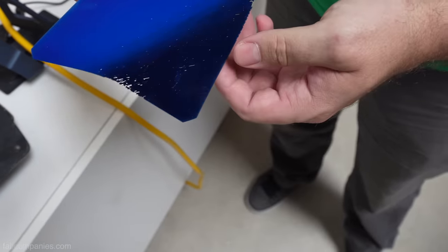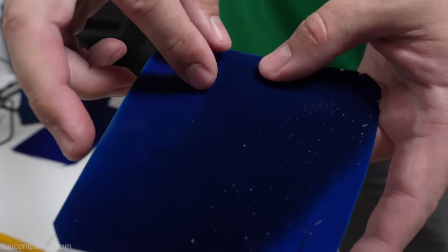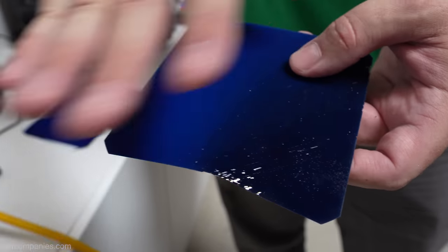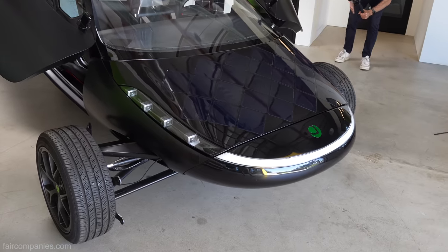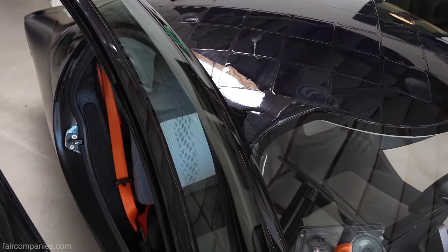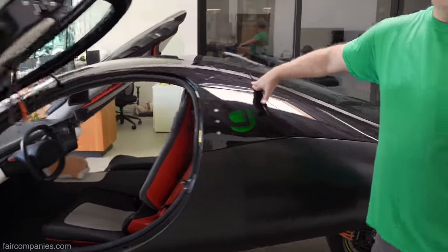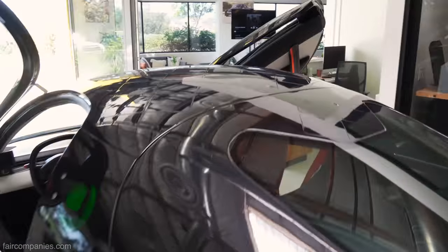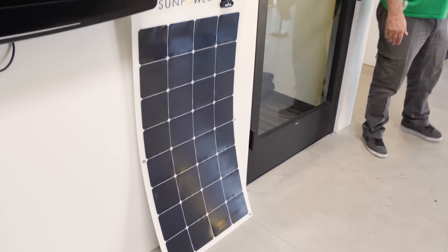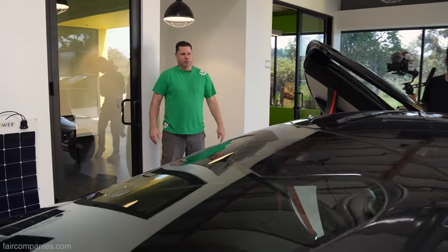If a cell cracks, it doesn't shatter like a regular crystalline cell would — you can still use it and get almost all of the original energy out of it. So if you get a hail strike or other damage, it's going to produce nearly identical power over its lifetime and you don't have to worry about replacing the cell. You can buy flat panels off the shelf, but you can't buy compound curved panels that operate in the voltage range needed to get power back into our pack with very little losses.